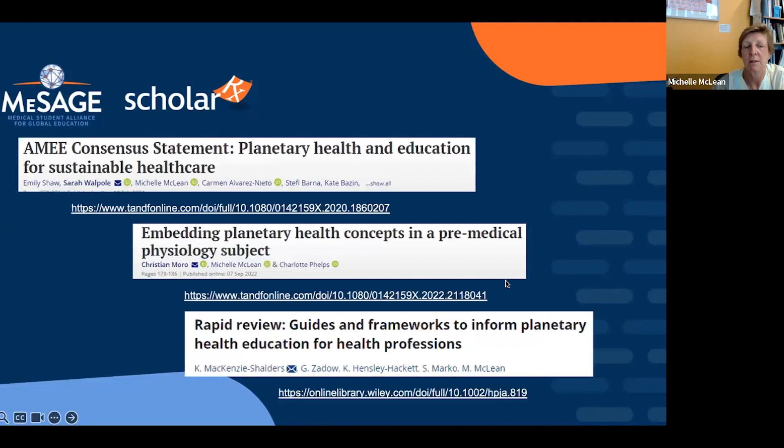Dr. McQueen shares key resources. The AIME consensus statement provides a roadmap for implementing planetary health in health professions education, with great examples. She incorporated comments from webinar participants into her remarks. For those without journal access, she is happy to provide a copy via email. A second resource demonstrates how planetary health concepts were incorporated into a pre-medical histology subject through weekly facts aligned to organ systems — for example, connecting temperature regulation to heat exhaustion and heat stress.